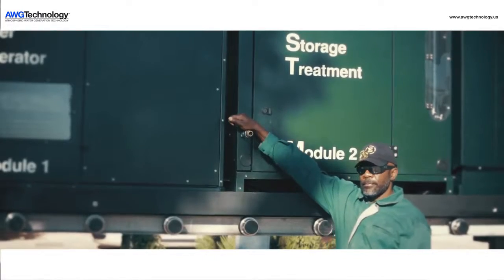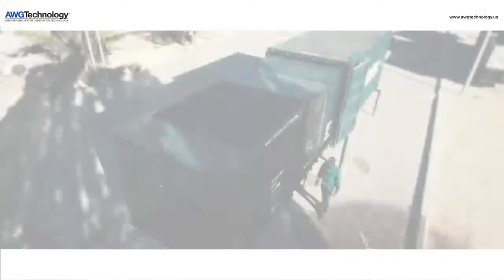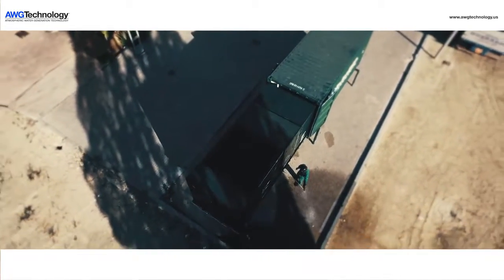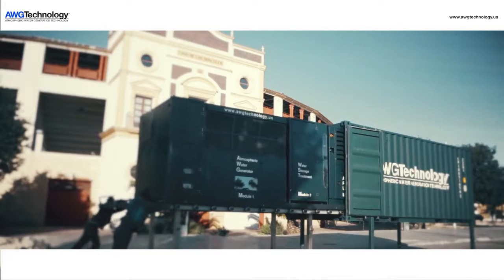The AWG5000 can be powered by either the grid or its own internal diesel generator that can operate for five days without interruption. The unit is comprised of three modules: water production, water treatment, and power production.